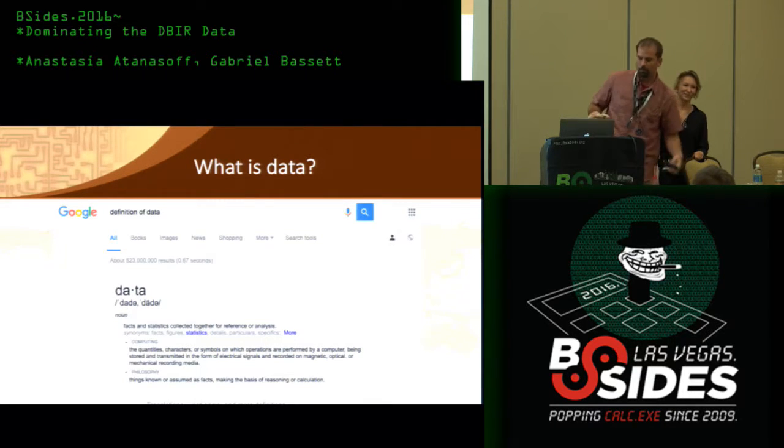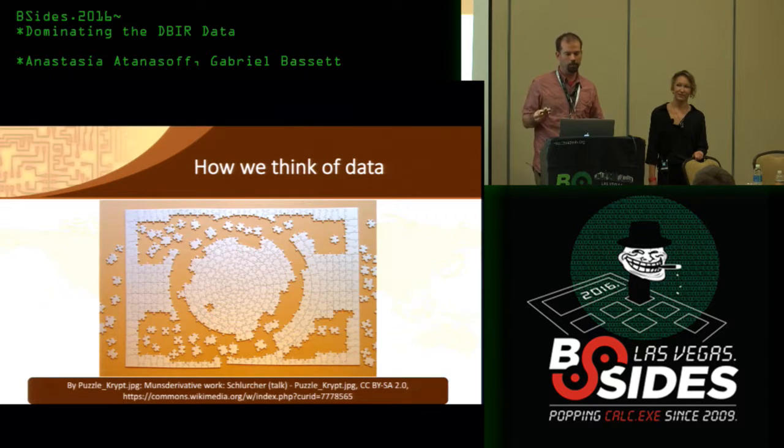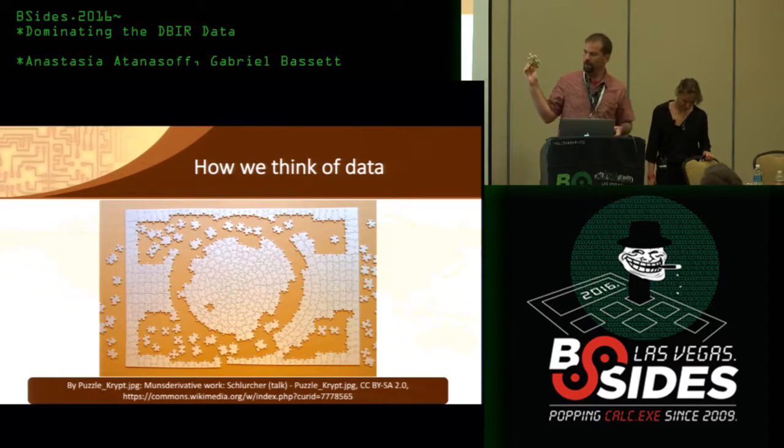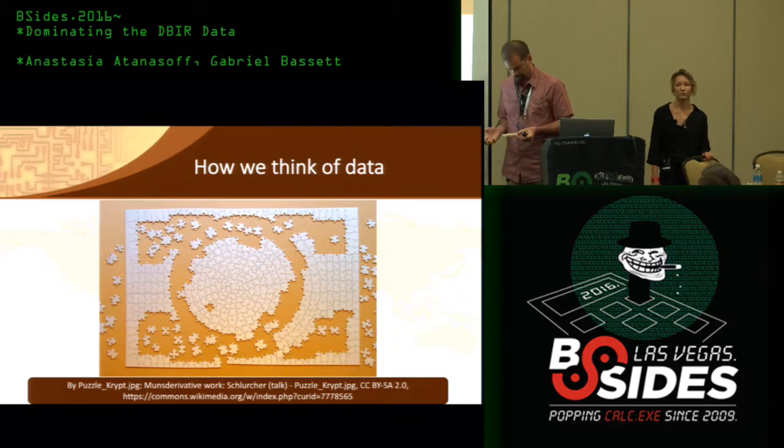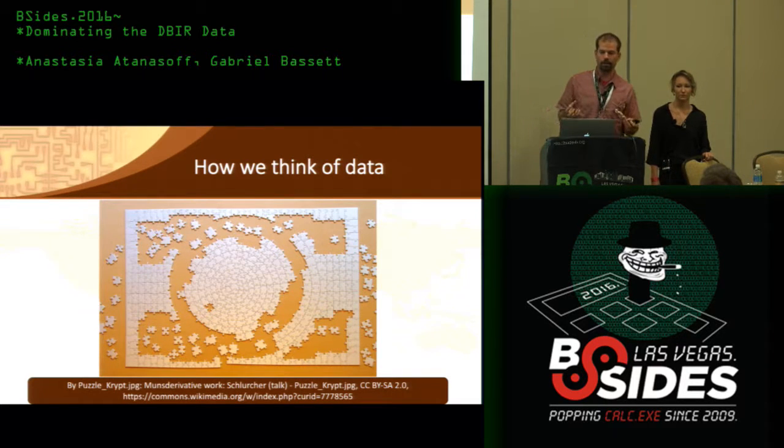That's the definition we know, but reality is this is what we feel data is like — it's a puzzle piece. When we look at it, we don't really know where it fits or what it means. But we're confident that if we analyze it and figure out its place in the puzzle, we can put this together and come up with a picture that really conveys some knowledge.